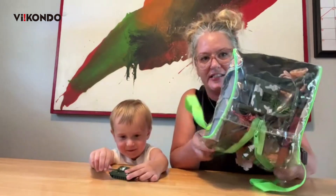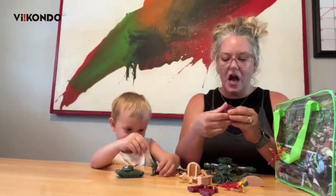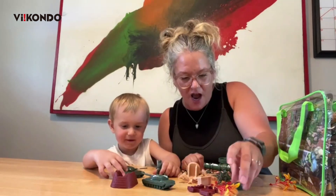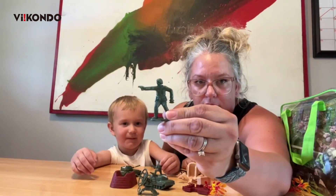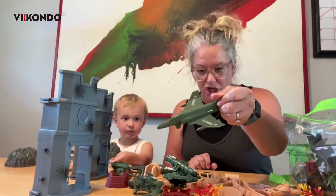Everything that you need to set up your battlefield. Look at all those guys. You've got bunkers, you've got tanks, you've got this satellite thing. And what is this? Army Man. Army Man.